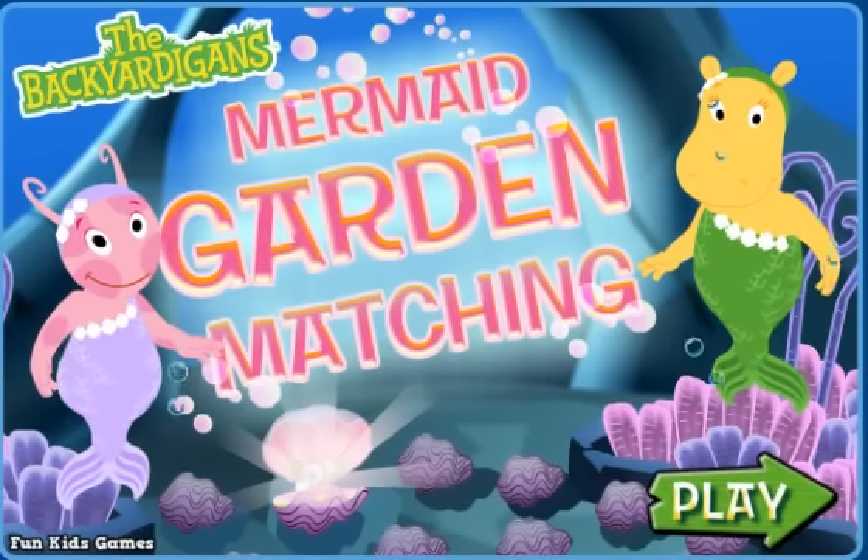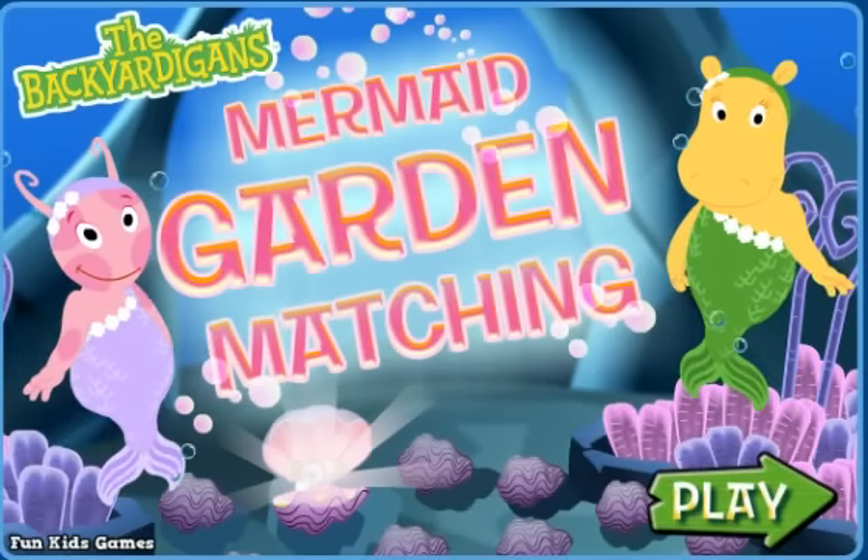The Backyardigans! Mermaid Garden Matching! Click the green play arrow to play!